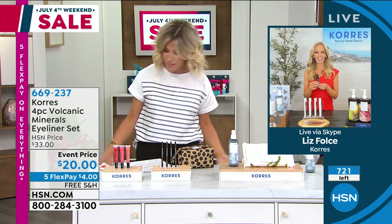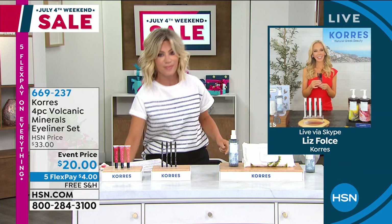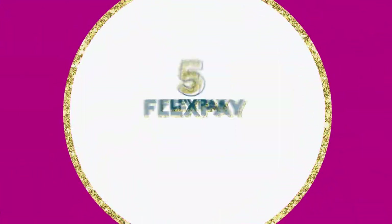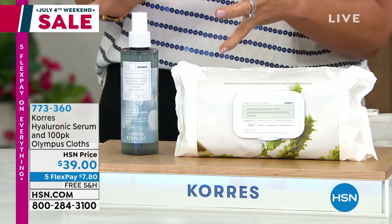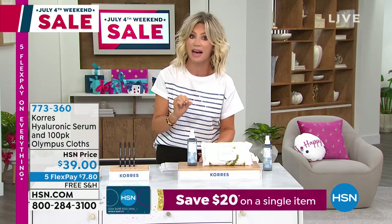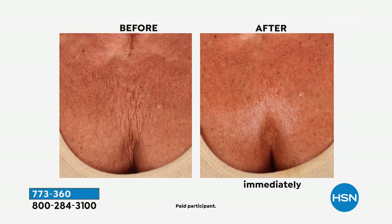If you could see behind the scenes, things move quickly here at HSN — especially when there's a big sale going on for Fourth of July weekend. Something saved just for you this evening, ladies: this is the first time I've had the opportunity to talk about the Hyaluronic Serum. This serum is so concentrated — there are six different types of hyaluronic acid inside. It is so powerful, done in a spray. You just spray this on. It's super light — it's like water.